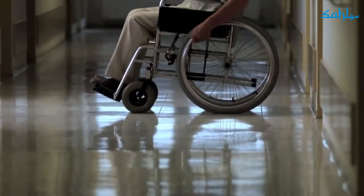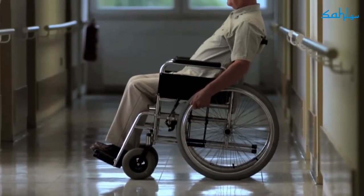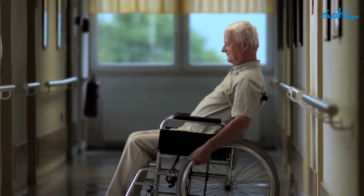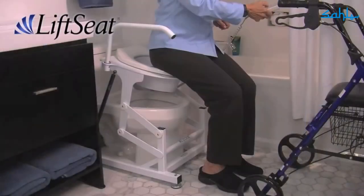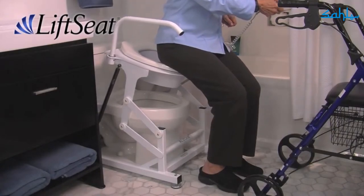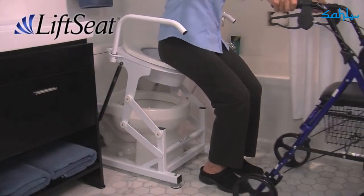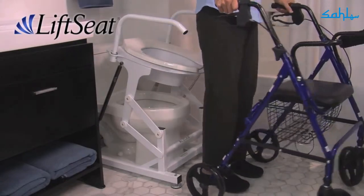Lift Seat helps prevent painful, debilitating bathroom falls that could require a move from your home to the next level of care. Lift Seat stands freely and securely over your home toilet to deliver safe, steady support.